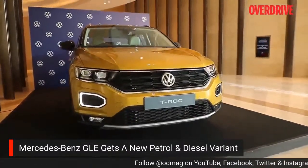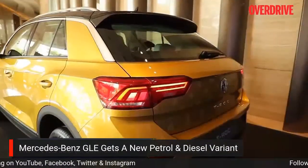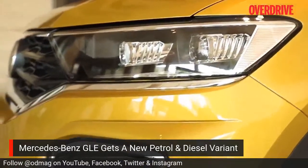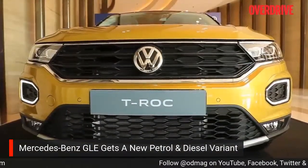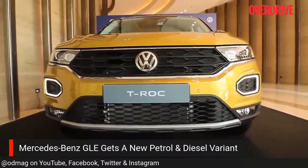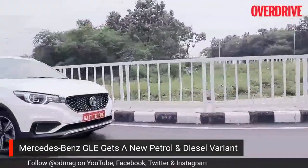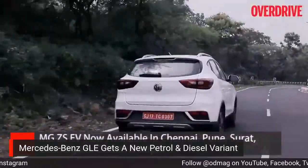The Volkswagen T-Roc has been quite a surprise package. Out of the thousand units the company brought into India this year, they have already managed to sell almost 800 units, with 20% still up for grabs. The T-Roc can still be booked for 50,000 rupees at Volkswagen dealerships or via the Volkswagen website. We also have interesting news from MG Motors: the ZS EV, already available in Delhi, Mumbai, Ahmedabad, Bengaluru and Hyderabad, will now also be available in Chennai, Pune, Surat, Chandigarh, Cochin and Jaipur. Customers in these cities will have access to fast chargers at MG dealerships.